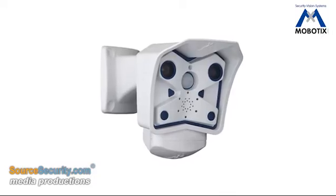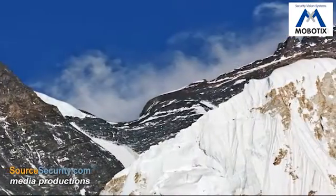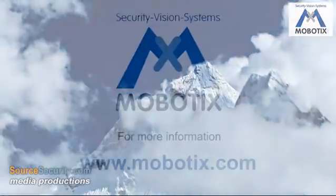Considered to be the highest webcam in the world, it is currently recording video showing Mount Everest as well as the South Coal Plateau. The image is updated every five minutes to track the movement of the clouds around the mountain summit.